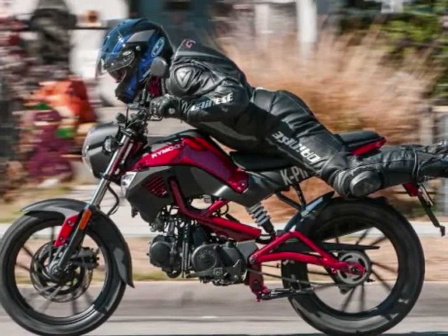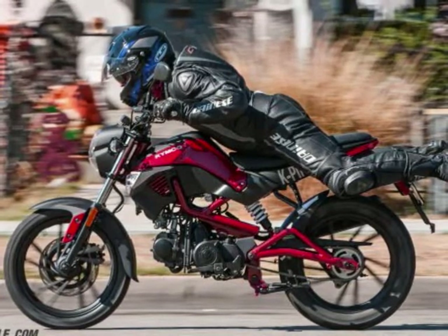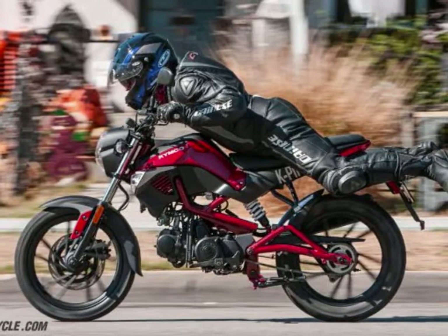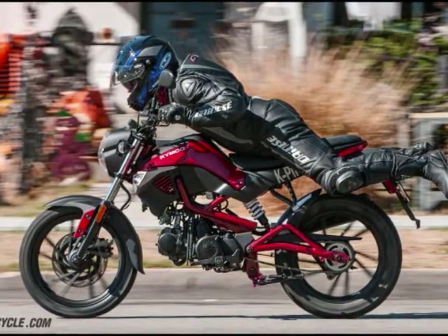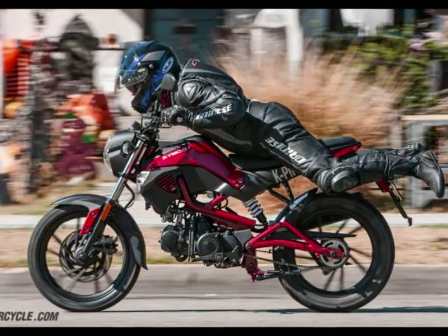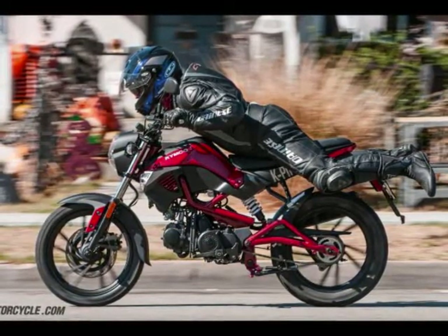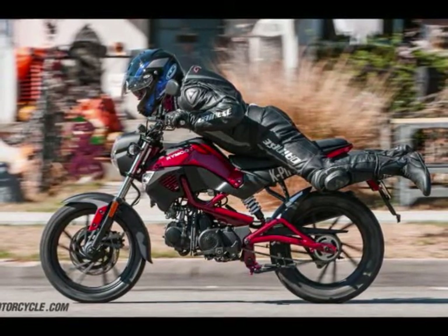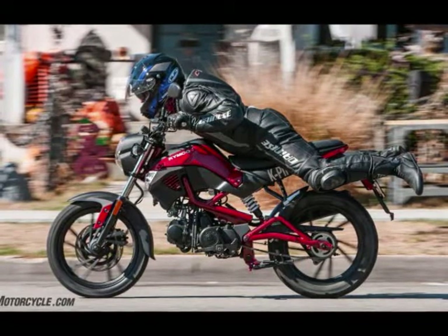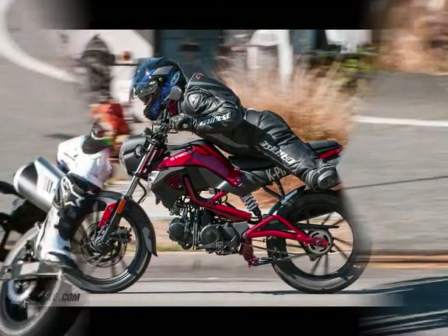#2: Kymco K-Pipe 125, China, $1,999. Now we're playing in super inexpensive territory, where less than $2,000 will get you a new motorcycle. For those on the cheap looking for a bike with something resembling big bike dimensions, the K-Pipe is it. Its 17-inch wheels give it a taller seat height than others in its category with 12-inch wheels, but we were let down by the K-Pipe's anemic 125cc air-cooled single. Weak even for its class, the meager 7 horsepower and 5 lb-ft it puts to the ground are less than awe-inspiring. That said, its semi-automatic transmission will keep the engine running while in gear even at a stop, which new riders could find a huge benefit.